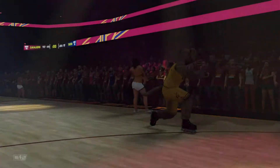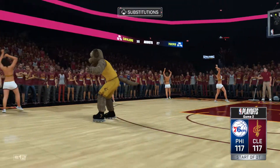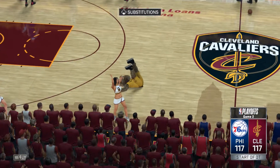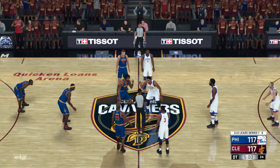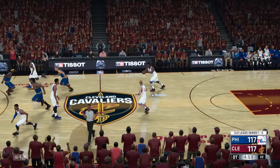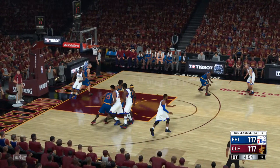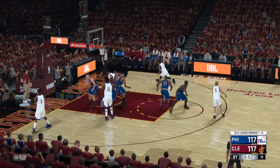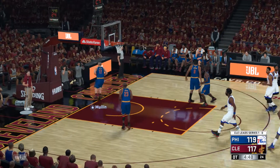From Quicken Loans Arena. If you're just joining us, the intensity has really heated up in this one. Here we go — the 76ers to start it. Always a good ride in these post-regulation battles. This overtime is looking to be an exciting one. All fueled up and ready to go to overtime basketball here, brought to us by Gatorade.